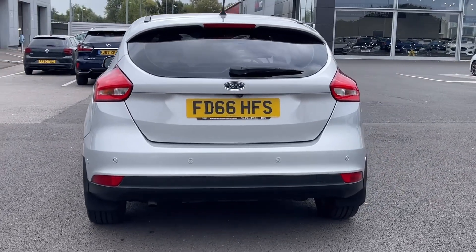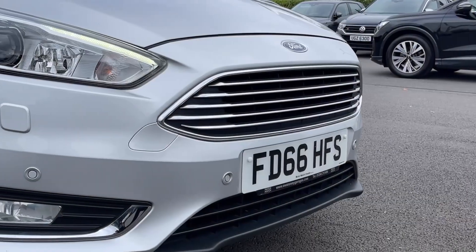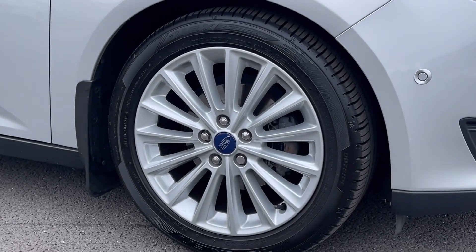The car is finished in the fantastic Moondust Silver metallic paintwork which looks incredible paired with the rear privacy glass. The car also offers automatic headlights with LED daytime running lights providing great visibility, and it sits on those fantastic 17-inch multi-spoke alloy wheels.